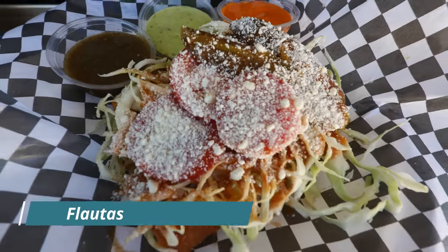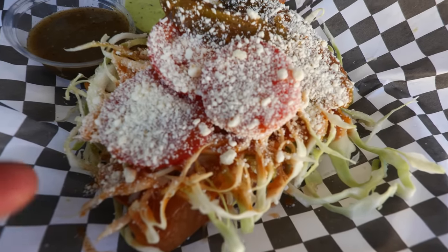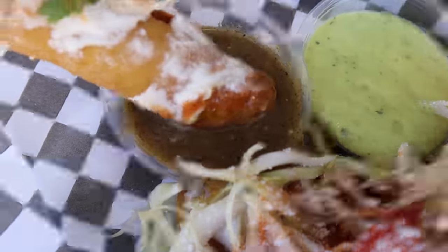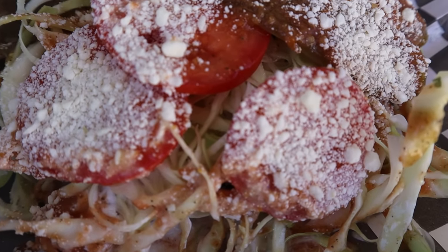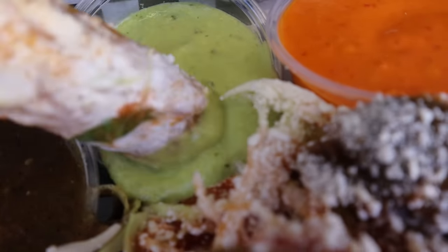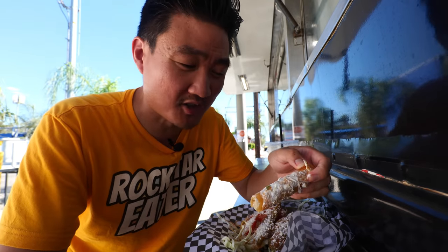The next one is the flautas — rolled tacos — buried underneath all this cabbage, tomato, cheese, and sauce. I'll try it with the tomatillo sauce; that sounds pretty good. The sauces they use here — the dips and everything they pour on top of the tacos and flautas — it's special. Something about the sauce is really good, and this is what I've heard from others and even the management team. They have definitely thought out their sauce recipe; it is really what adds that magical flavor to everything here.